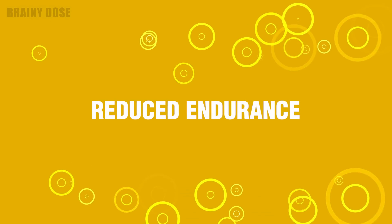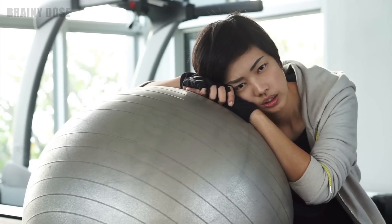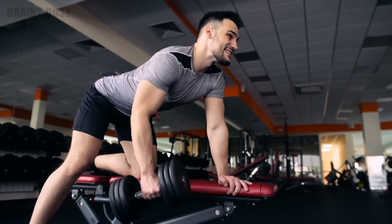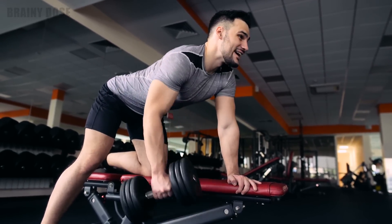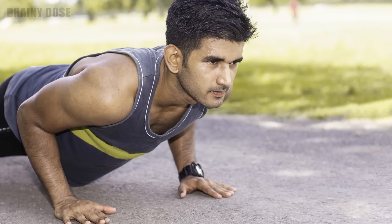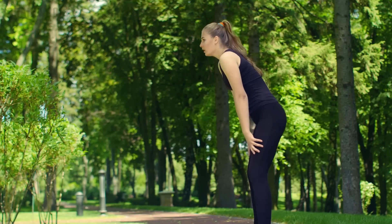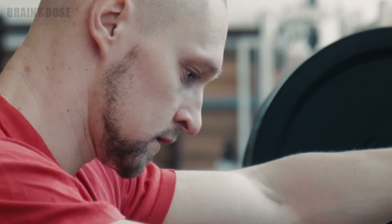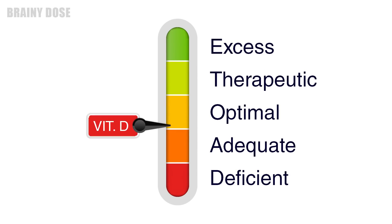Number 4 – Reduced Endurance. If you are physically active but you notice that your endurance is decreasing for no apparent reason, low levels of vitamin D may be the cause. Vitamin D plays a vital role in maintaining and increasing energy, and this is especially true for endurance. Physically active people can also experience reduced endurance, even if they are getting enough sunlight every day. Fortunately, if a deficiency of this vitamin is the culprit, your endurance will quickly improve once your levels return to normal.